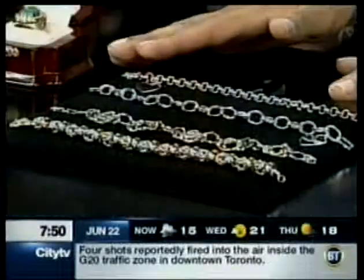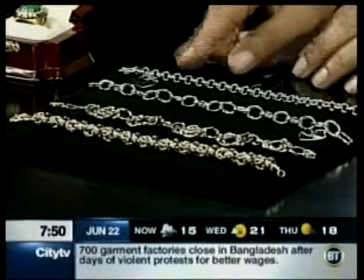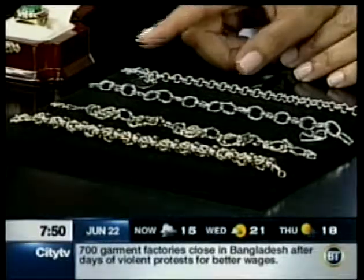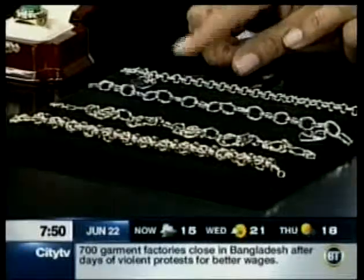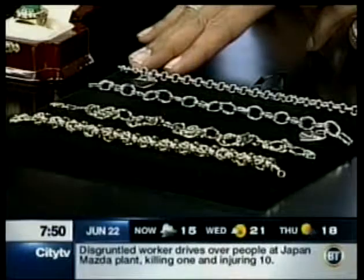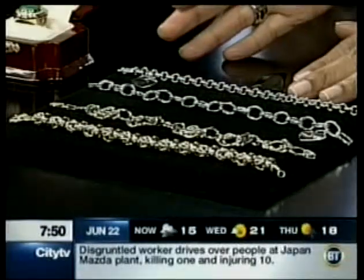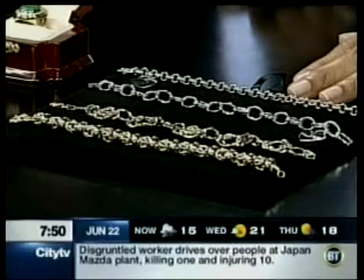I want to jump to the bracelets — the charm bracelets, always great. A lot of the girls really like the heart charm bracelets. It's something we can customize: birthstones, initials, you name it. There are ways to personalize these gifts. Buy them in sterling silver or gold, ranging anywhere from $100 for sterling silver up to the $400 range.